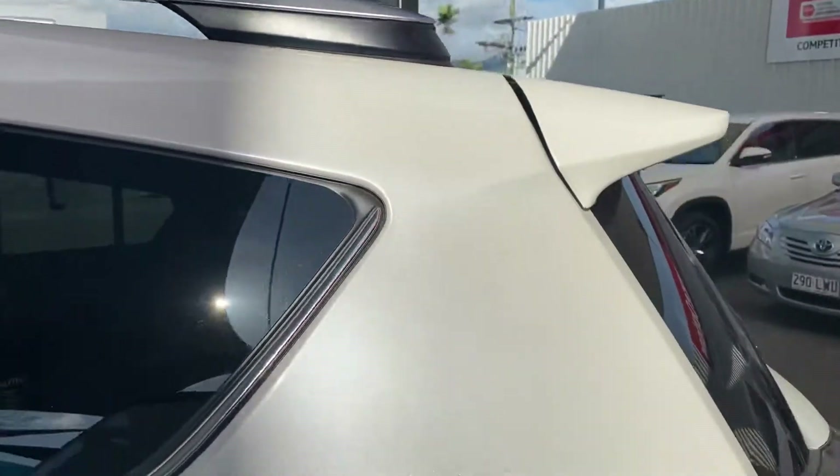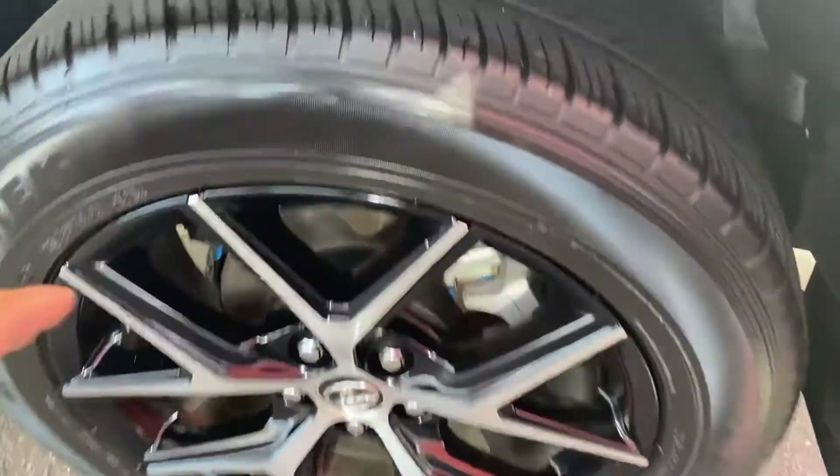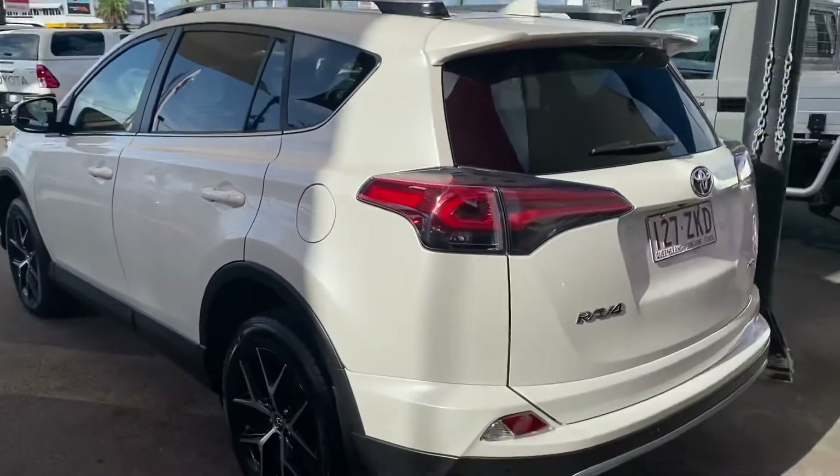Fuel cap is on this side, and the back tire is close to near new as well.